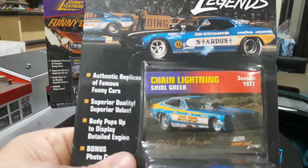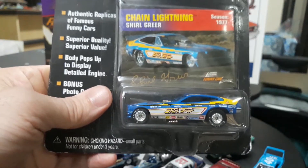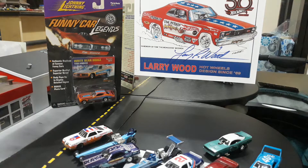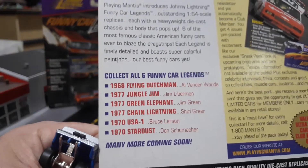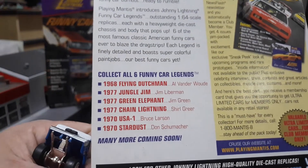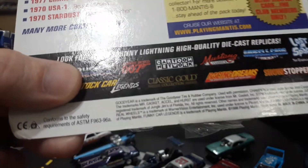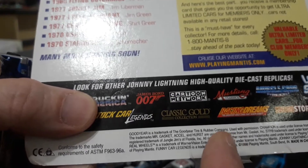Then we have a Mustang 2 driven by Cheryl Greer - Chain Lightning was the name of this one. Cool looking little car, another one of our Fords. And yeah, I guess there were more funny car legends because there's another set on the back of her package that says 'collect all six' and 'many more coming' - so this may have been a first release. The date says 1998, and the first one we saw was 1999 copyright.